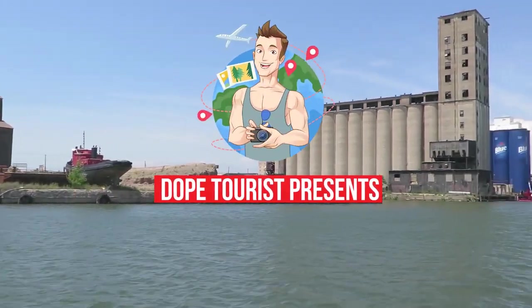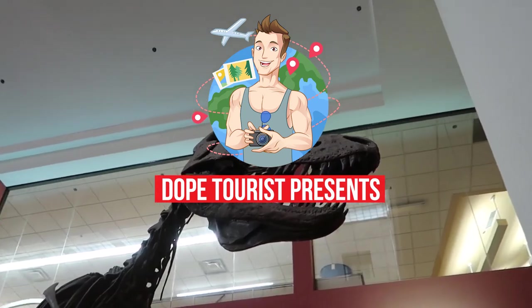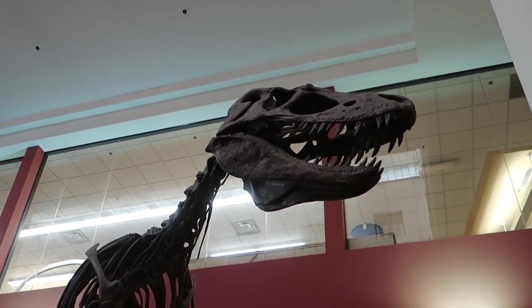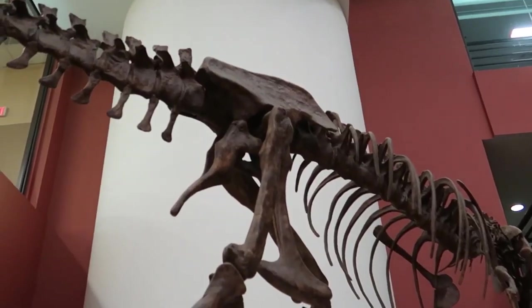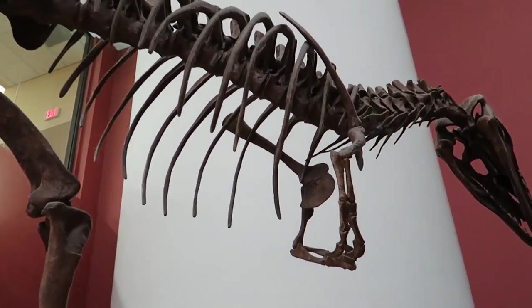From beautiful botanical gardens and parks to an array of attractions and great restaurants, Buffalo, New York offers visitors plenty to see and do. Take the kids to the zoo, explore the Buffalo Museum of Science, and enjoy an array of activities offered in downtown Buffalo.